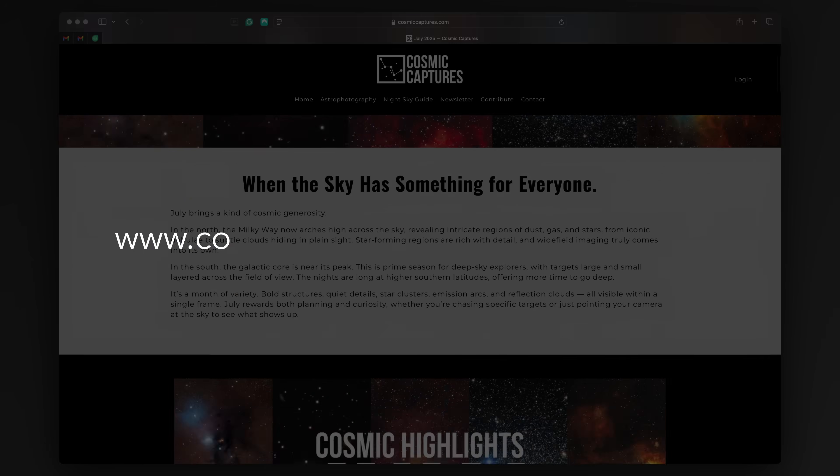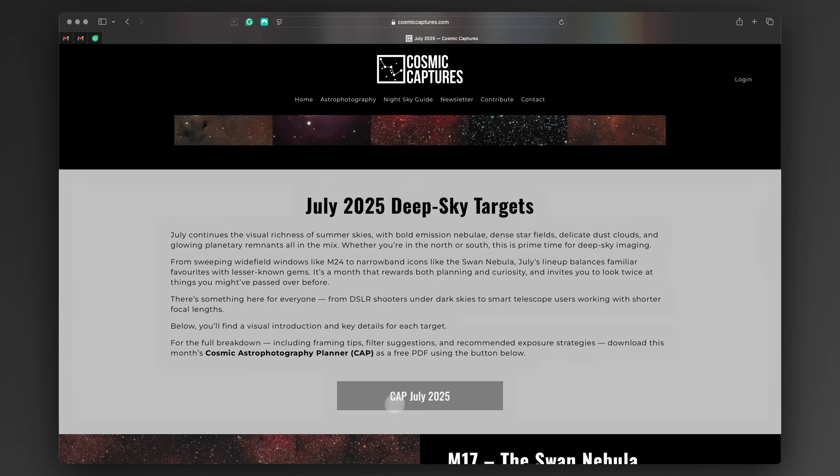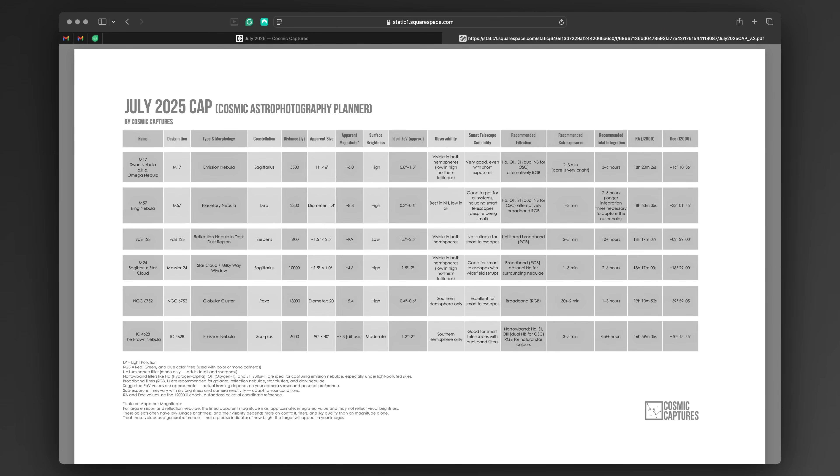If you want to see all of this month's targets at a glance, head over to my website and download the updated CAP file. It includes extra details on framing, filters and even smart telescope suitability, so you can plan your imaging session more easily. And if you're looking for even more inspiration, many of last month's targets are still beautifully placed in the sky. Between all the M's, NGC's, IC's and VDB's — enjoy your astronomical alphabet soup.